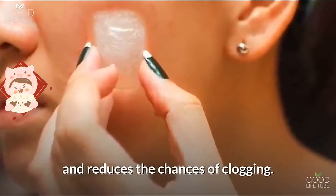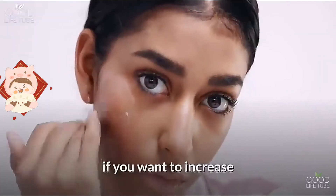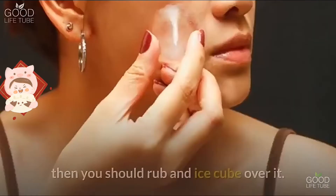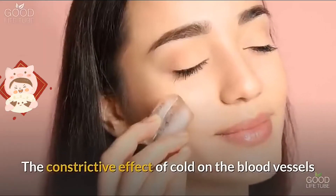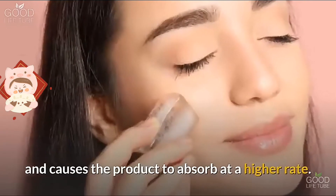Benefit four: it increases the absorption of skincare products. If you want to increase the absorption rate of your skincare products like serums or creams, you should rub an ice cube over the skin. The constrictive effect of cold on blood vessels increases the permeability of the skin, causing products to absorb at a higher rate.